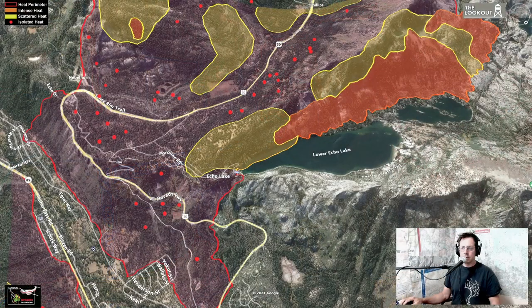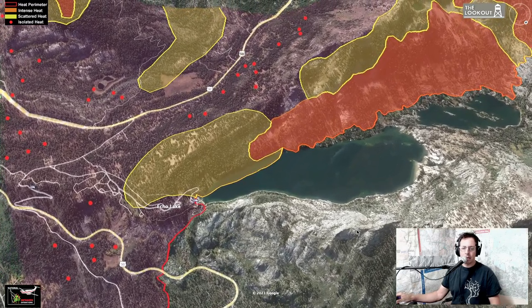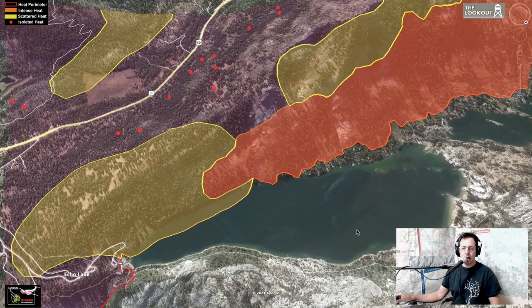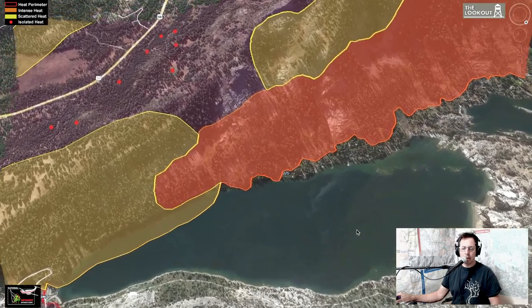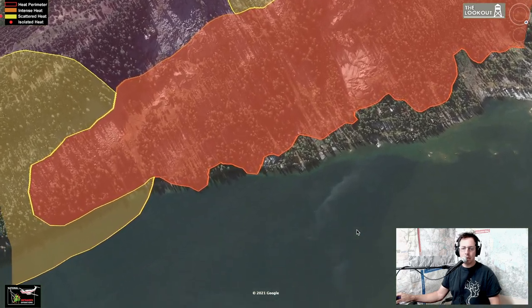Good morning everyone, welcome to the lookout. We're going to take a quick spin around Echo Lake and other parts of the Caldor Fire that are still active. Looking here at Echo Lake — going to zoom in here. The fire's been pretty active on the south shore for quite some time. The heavy fuel on the south end of the lake on that north-facing slope has continued to burn intensely and it's backing slowly down. We're just going to come in as close as we can and go around the lake.